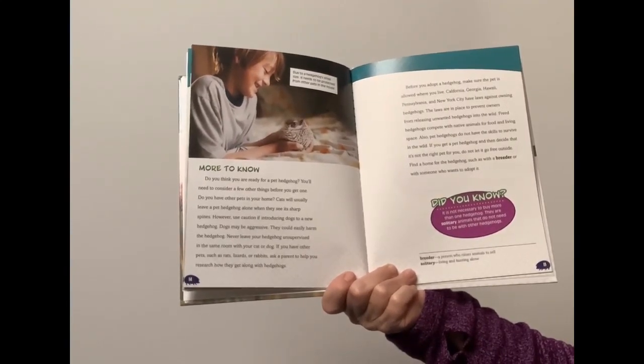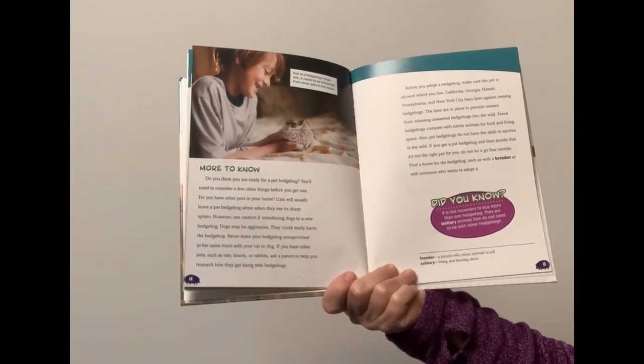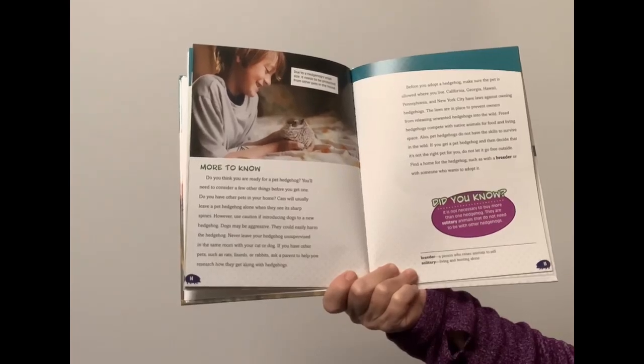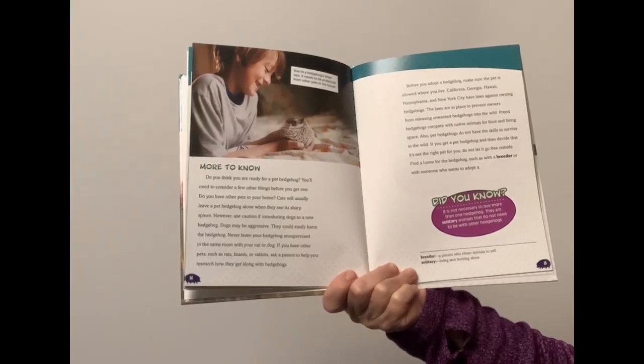Also, pet hedgehogs do not have the skills to survive in the wild. If you get a pet hedgehog and then decide that it's not the right pet for you, do not let it go free outside. Find a home for the hedgehog, such as with a breeder or with someone who wants to adopt it.